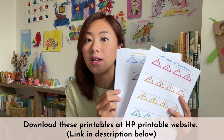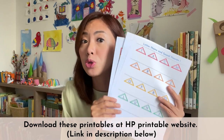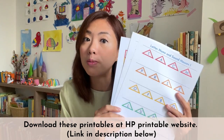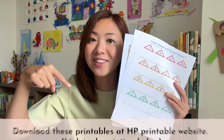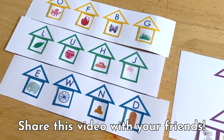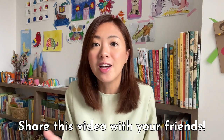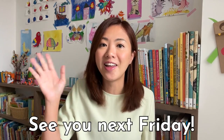This set of letter names and sound houses printables is free for everyone to download. Be sure to hop over to the HP Printable website to grab them — I have the link in the video description below. If you love my videos and printables, please help me share my videos with all your friends so that more children can benefit from these resources. Next week I am going to share an important phonic skill that you can teach your child at home, so be sure to come back for another Fun Home Learning Friday video. See you next Friday, bye-bye!